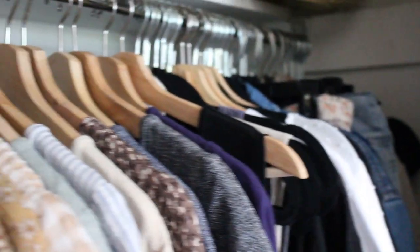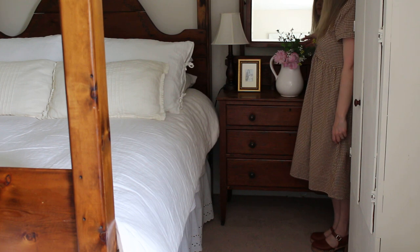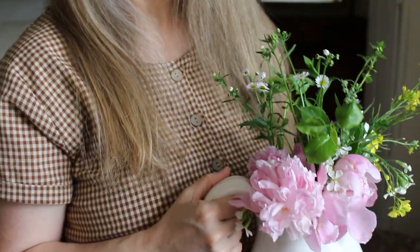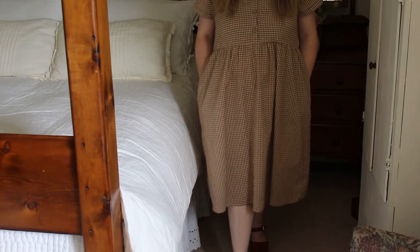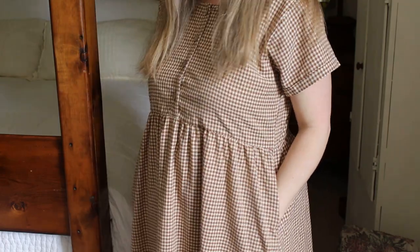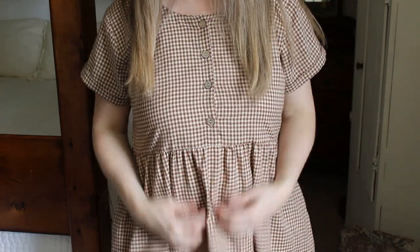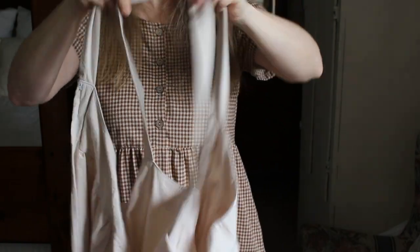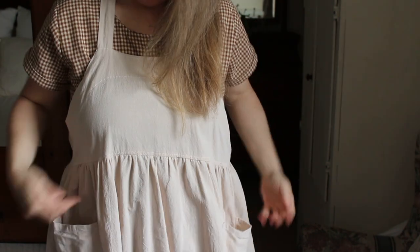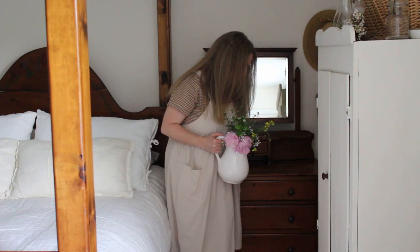If you notice some piano playing in the background, my daughter's having piano practice right now while I record this, so hopefully it won't be too distracting. This first dress is one of my favorites — it's a tan and white Czech dress made of 100% cotton, and I love how comfortable and loose it is. It's perfect for a day of housework or a casual afternoon at the park. I love pairing this dress with this apron — it's one of my favorite loose aprons and I think it's a one-size-fits-all. I'll put links to these things in the description.